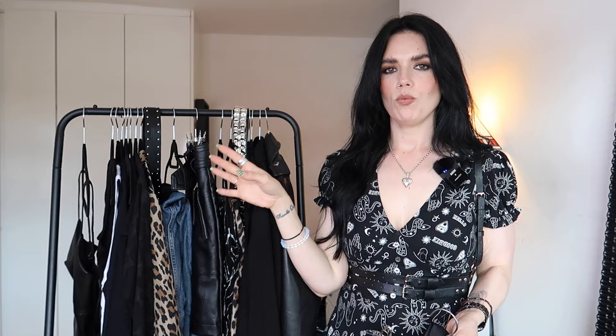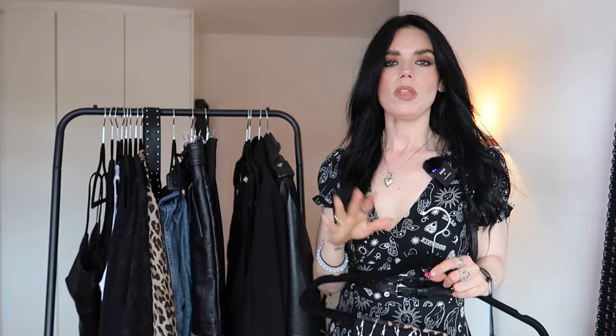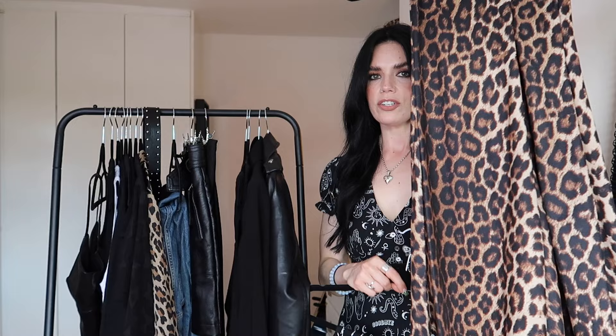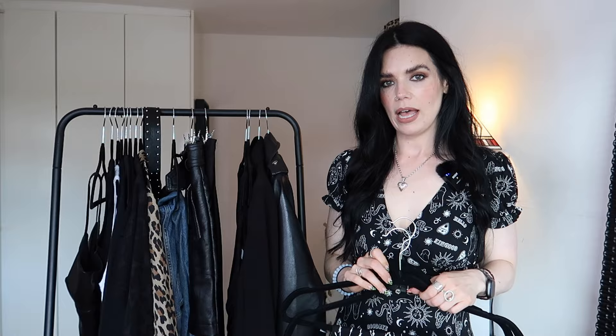Everything in this capsule wardrobe is versatile — that's the point. For another skirt, I've gone with a plain black midi skirt. You could change up the colors; say you like red — get a red bias-cut miniskirt or midi skirt and interchange them. Sticking to one tone or pattern helps make things more interchangeable. If I'm not sure what to wear, I always go back to a black midi skirt. Finally, I'd recommend some kind of interesting trouser — these have a barbed wire detail, or there are wide-leg flared leopard print trousers, which are just amazing.